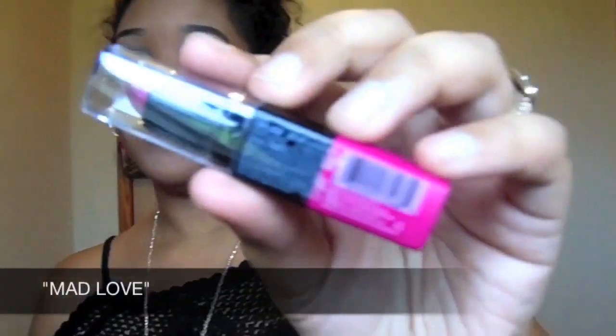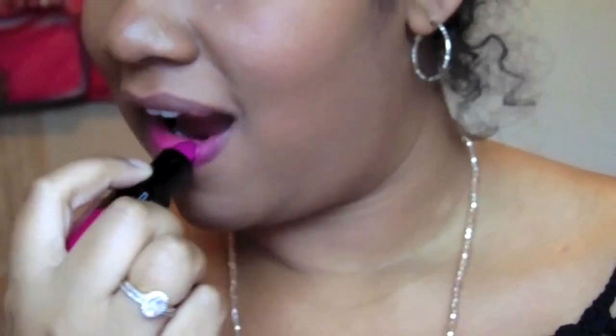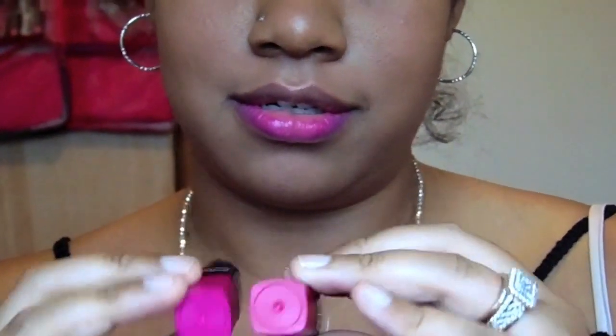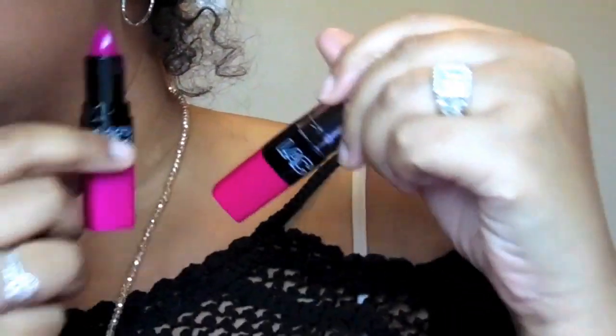Three. I think Mad Love and Enchant — Mad Love is probably ever so slightly darker than Enchant. Like, literally ever so slightly. This one's more purple and the other one is more pink, so this one's more pink and this one's more purple. It's like two different shades, ever so slightly.